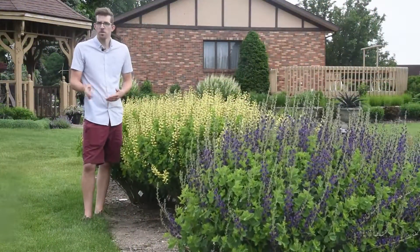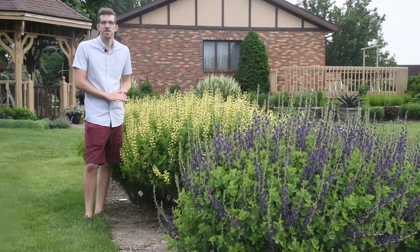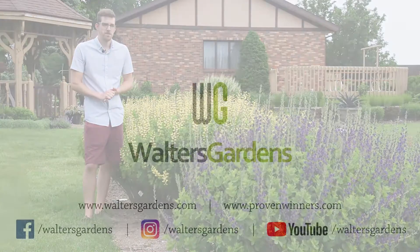Thank you for joining me for this video. I hope you learned something new about Baptisia, and I hope even more that you're considering adding one to your landscape. It truly is a wonderful perennial. Be sure to follow us for all of our updates.